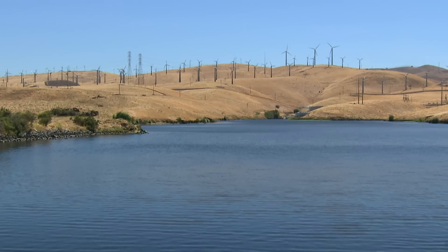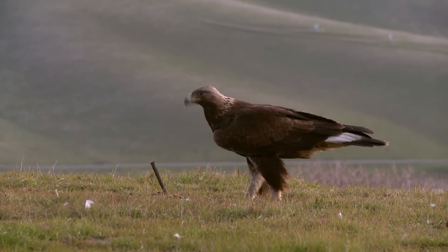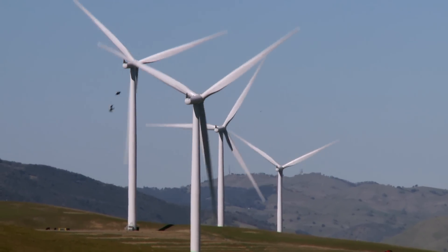In the Alameda and Contra Costa hills, the Altamont Pass is home to hundreds of bird species. They hunt and play in the midst of 3,000 wind turbines. Those turbines can be deadly, especially to golden eagles.